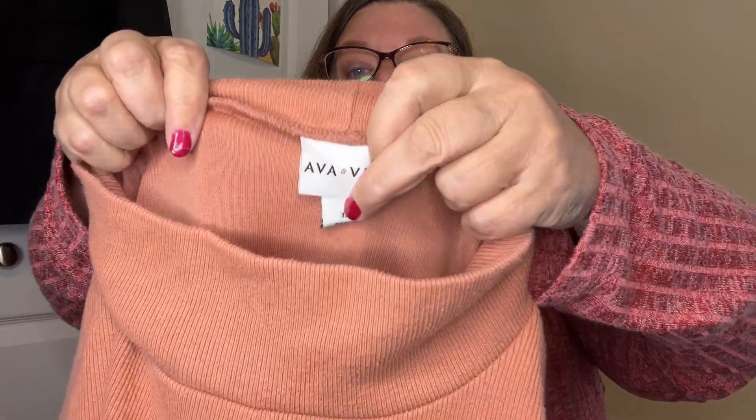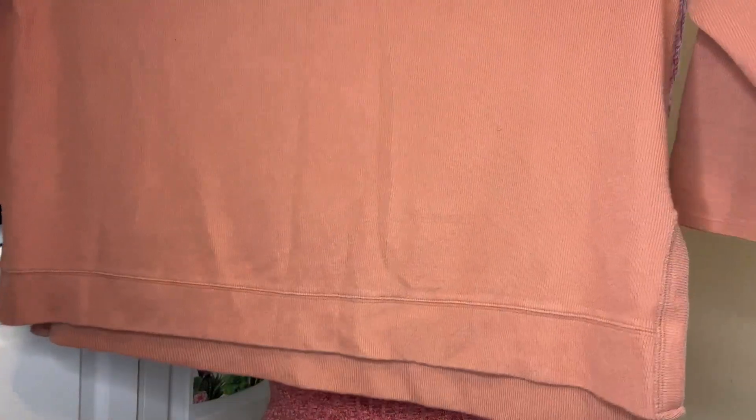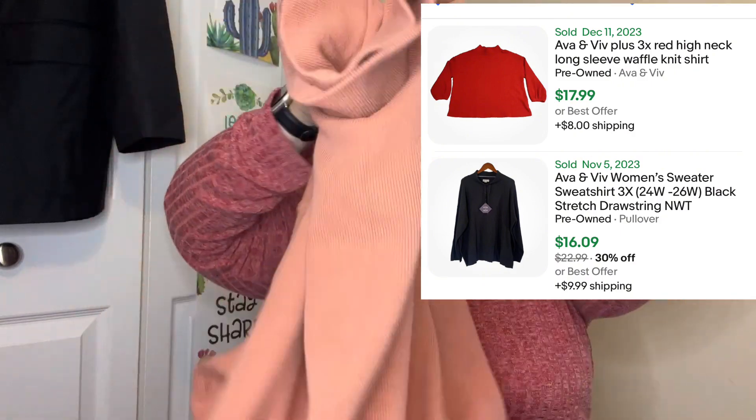Aven Viv 3X. This is not going to sell for a lot of money, but it will sell — I have luck with Aven Viv, it just doesn't sell really high. Mock turtleneck, kind of a terracotta color. In all honesty it would be too big for me, but that would be a good winter lounge-around-the-house piece.